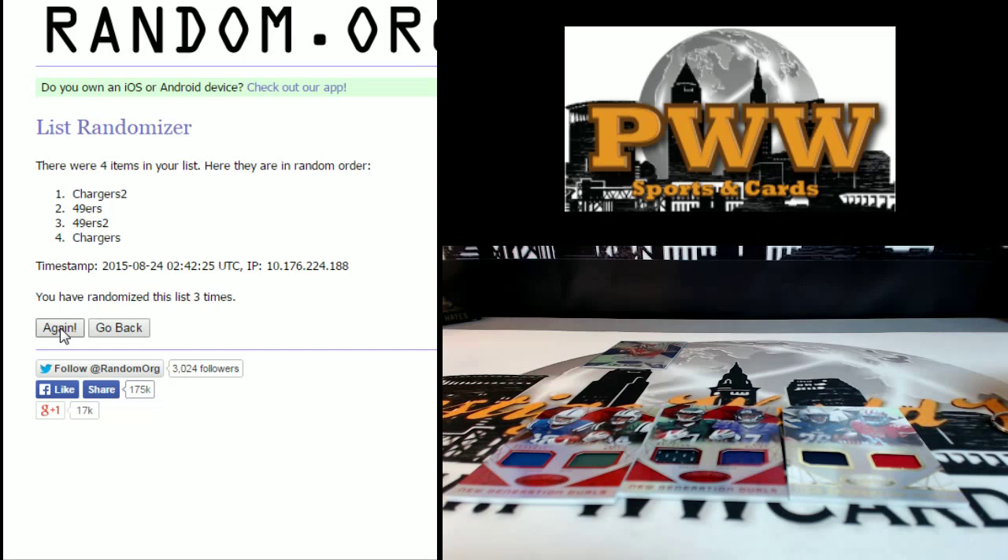So that's the break, everyone. Appreciate it. We'll go ahead and get this sorted and shipped out. If you want to add any shipping insurance or one-touch just let us know. Otherwise we'll just top load the hits and get the rest of them in some team bags and sleeve the inserts. We will get that out as soon as possible. Thanks again to everyone that was in on the break. We look forward to breaking with you again on pwwcards.com. Thanks a lot guys.